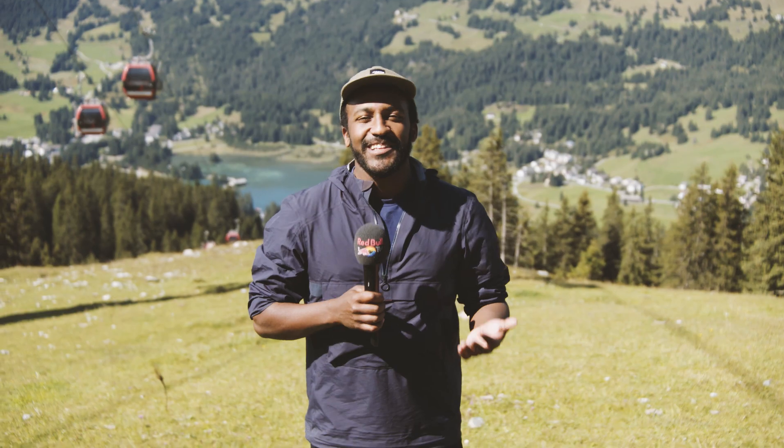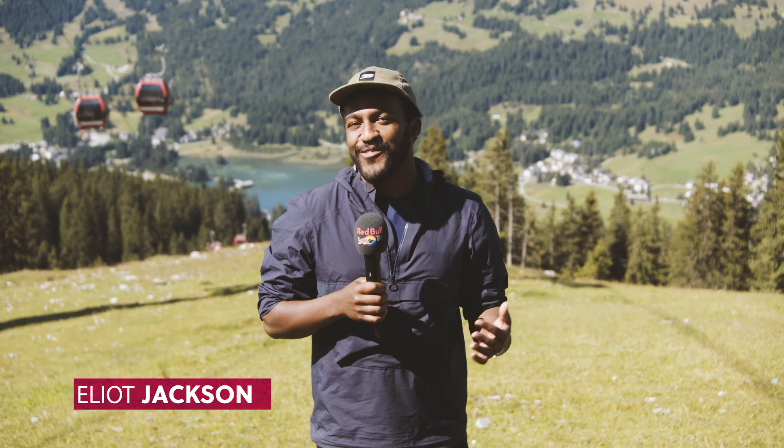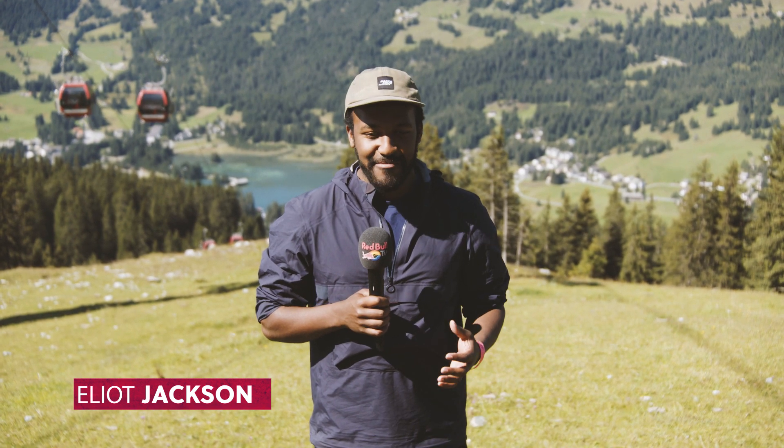I'm Elliot Jackson and welcome to Lenzerheide, Switzerland for the fourth round of the UCI Mountain Bike World Cup.